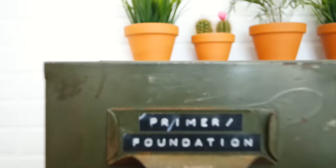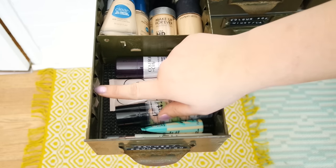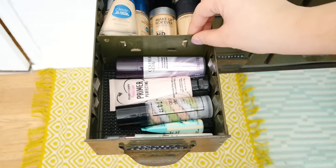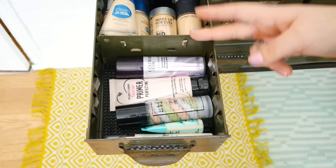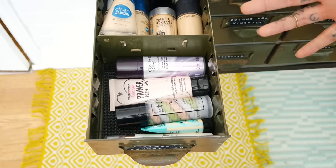So without further ado let's get right into it! Starting on the top left of my unit we have my primer and foundations drawer. You'll notice in this unit that there are these little ridges on the side, and basically what you can do with that is take these little separators and kind of make your own sections. So that's what I'm using to organize within the organizer.